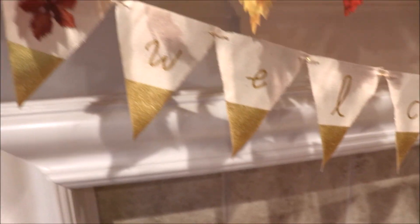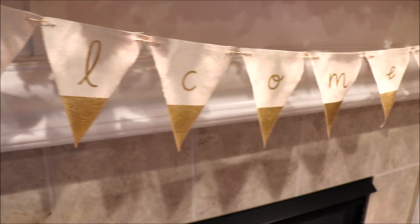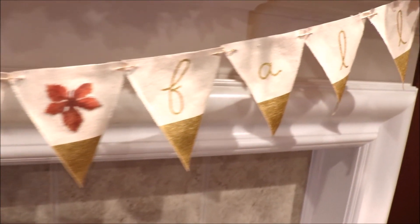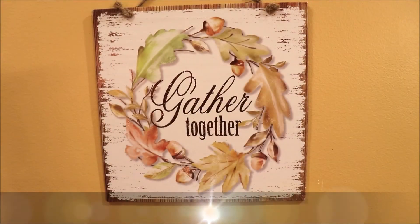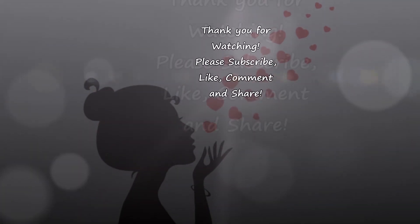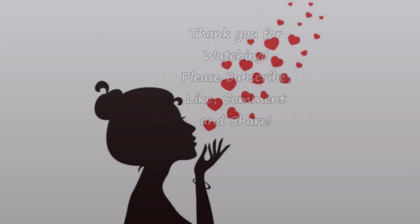I love this little garland I found at the Target Dollar Spot.